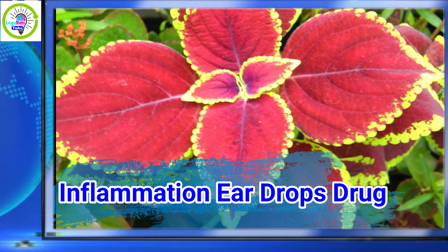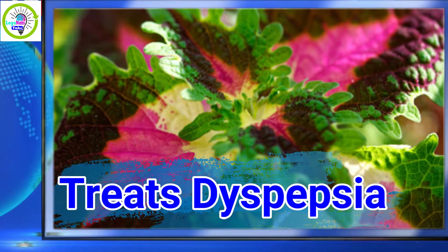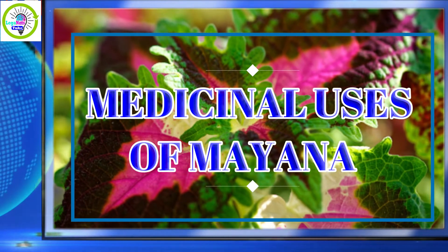Further benefits include: inflammation ear drops; overcoming intestinal worms; treating dyspepsia; and Mayana for glaucoma. Here are some medicinal uses of Mayana.